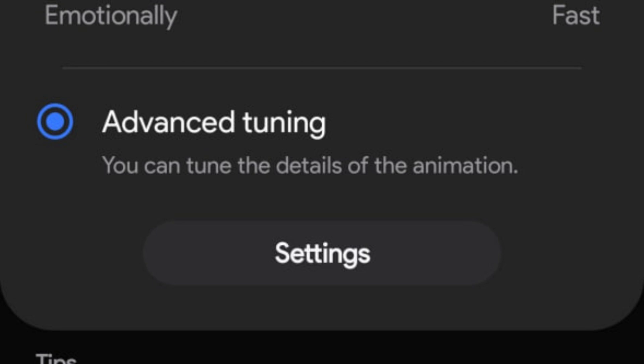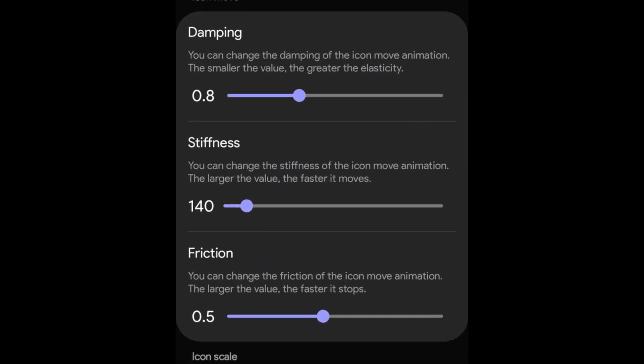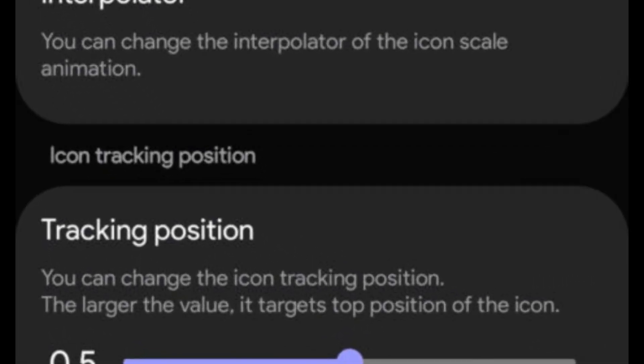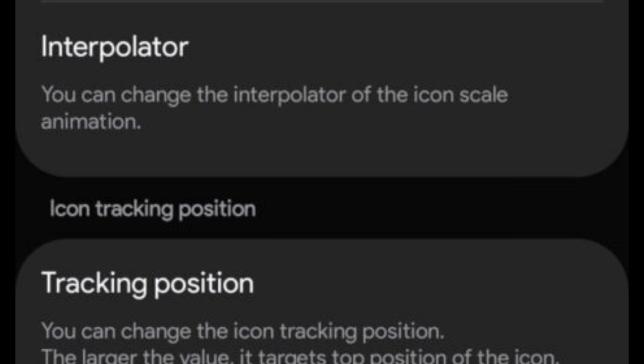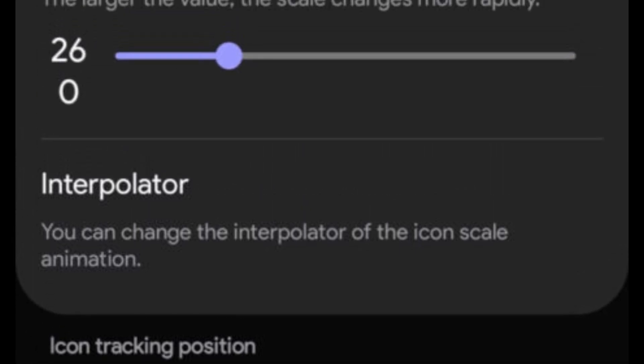The advanced tuning feature enables users to customize various details such as damping, stiffness, and friction, affecting how icons move and scale. Users can also specify the tracking paths for icons, along with an interpolator option to fine-tune the icon scale animations. This level of customization allows you to personalize the animations to your liking.